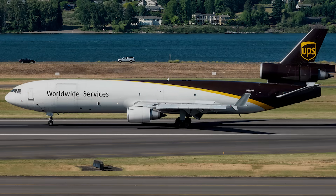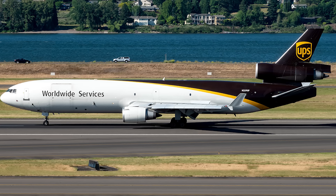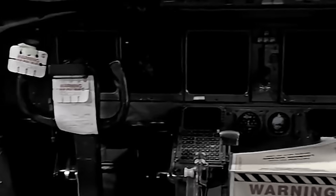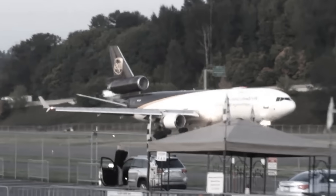The preliminary report confirms that UPS 2976 began its takeoff roll on runway 17 right at Louisville, with every indication of a standard departure. Checklists were completed, briefings were conducted, the cockpit voice recorder showed no sign of trouble, stress, or technical warnings. Nothing suggested that the aircraft was about to experience one of the most catastrophic structural failures ever captured on airport surveillance.